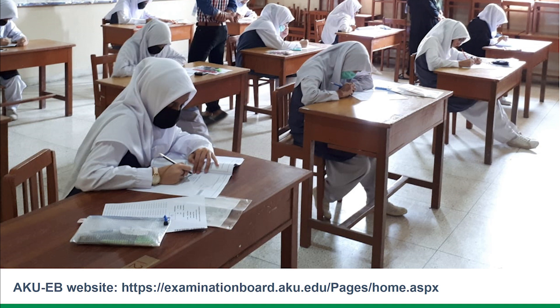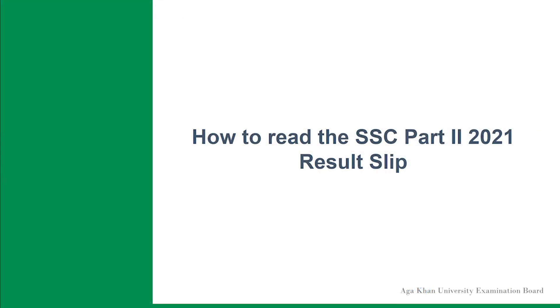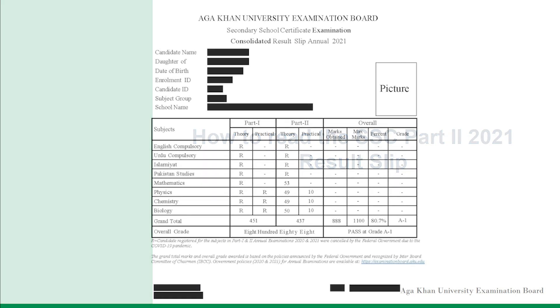To learn more about the federal government's decision, visit the AKUEB official website. The layout of the AKUEB result slip was redesigned to ensure its compliance with the decision of the federal government. Although easy to interpret, the AKUEB examination board is cognizant that candidates may face challenges to comprehend the revised result slips. For facilitation, we are sharing a sample of the result slip of regular students for SSC Part 2, together with descriptions of the layout of the result slips.